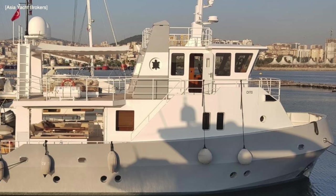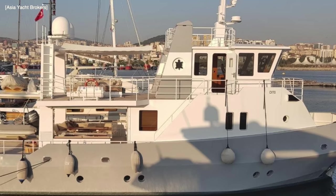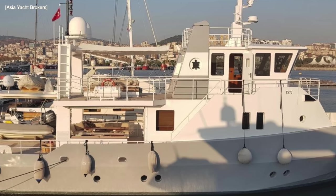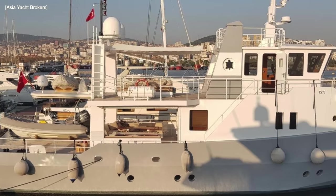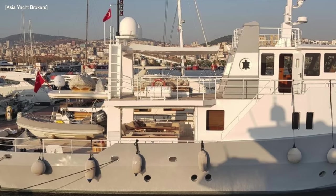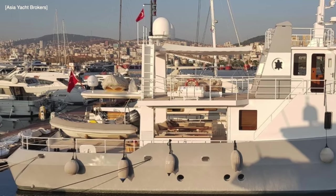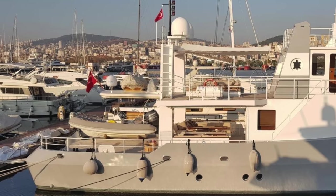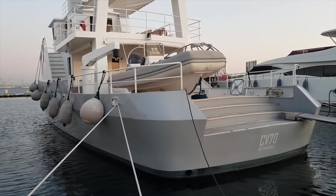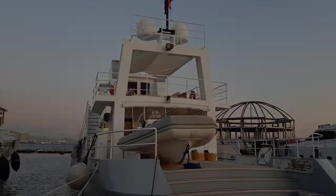In this video we are going to take a look at this fantastic steel hull long-range explorer yacht called CV70. Make sure you stay tuned because as well as looking inside her engine room and wheelhouse, I will be sharing some of the details where you can find out more about acquiring this unique vessel, because at the time of making this video she is currently listed for sale.